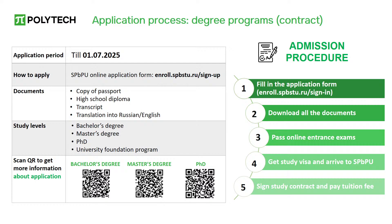If your documents and application are approved, you will be allowed to take online entrance exams. When you have passed the exams and received confirmation of admission, you will receive a visa invitation. Then you apply for a student visa and come to SPBPU to complete the enrollment procedure. Upon arrival you should get medical insurance, sign a contract, and pay for the first semester of tuition. You will then become a student and can extend your visa and apply for educational document evaluation.